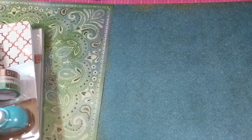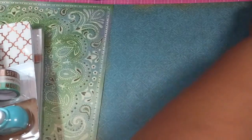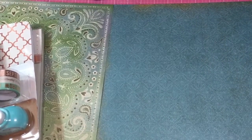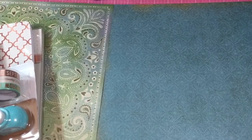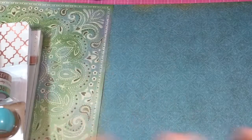I decided to put this haul video over here on this channel because it's going to be about journal stuff. I got this from Joann's — they had a little clearance section going on with some Heidi Swap. I had seen some other people haul some of the things, and I'm not a big Heidi Swap fan, but I went in there just to see what they had in our crappy Joann's, and they had a couple little things that I saw.